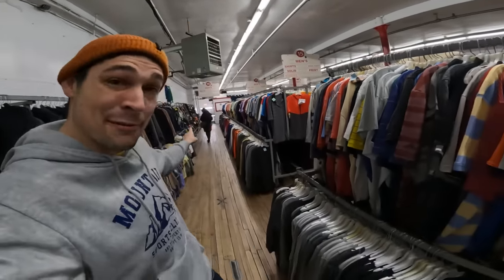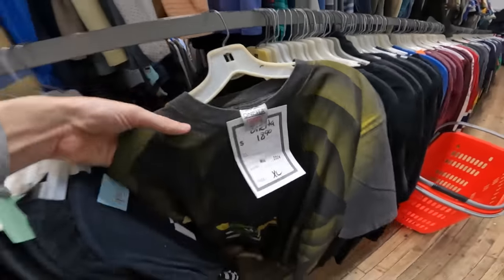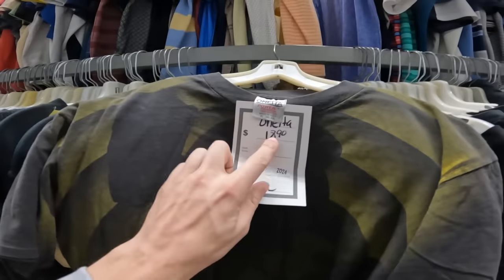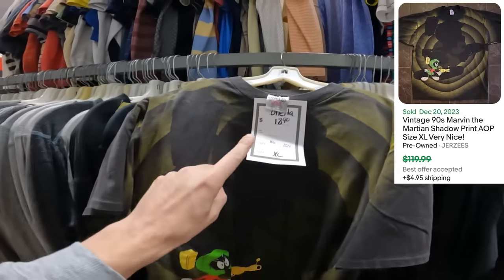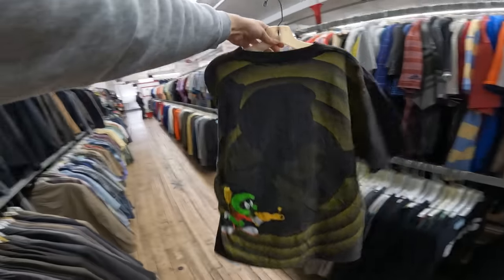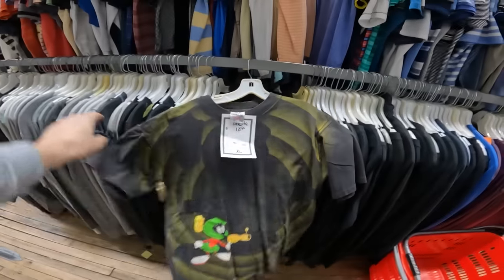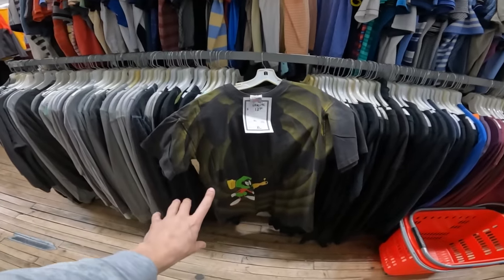You won't believe it — the very first find and I'm still in the first aisle looking through the t-shirts. Look at this: a Marvin the Martian all-over print tee. It's one of their more priced-up ones at $18.90, but that's not bad for this specific shirt — double-sided all-over print. I'm definitely grabbing that one. They're putting out new stuff right now so hopefully that's just the first of many finds.